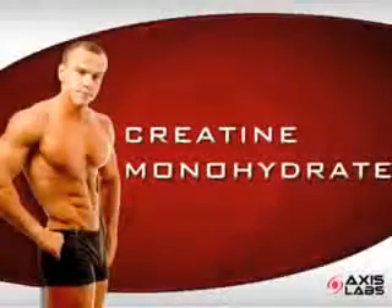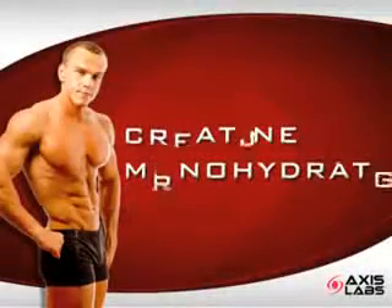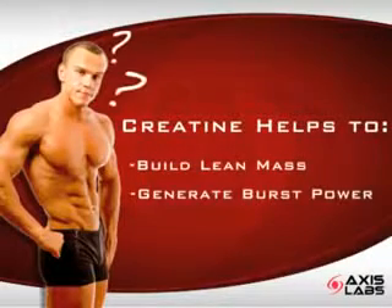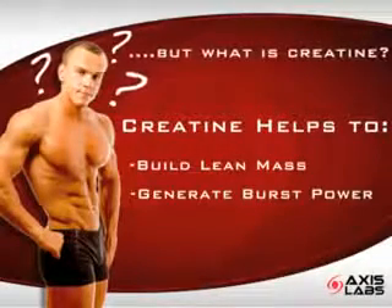If you've ever wondered how creatine really works, you've come to the right place. Creatine helps to build lean mass and burst power output. But what exactly is creatine?